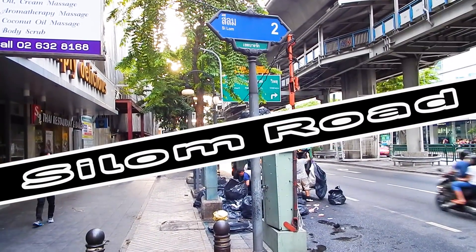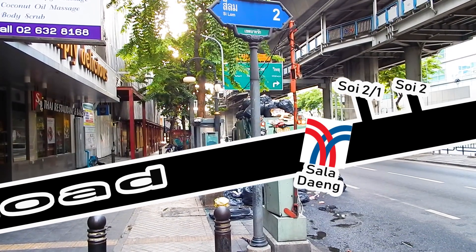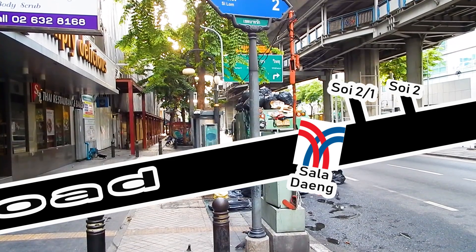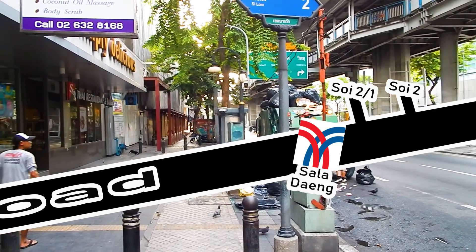Silom Road is a popular tourist area of Bangkok. At the beginning of Silom Road you find the Saladang BTS station. If you exit Saladang on the northern side you will find SOI 2 and SOI 2/1 nearby.